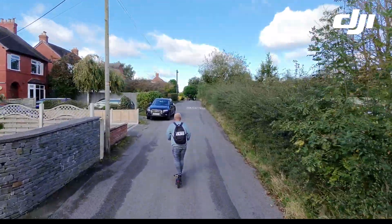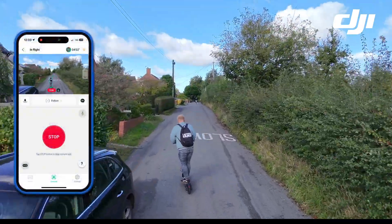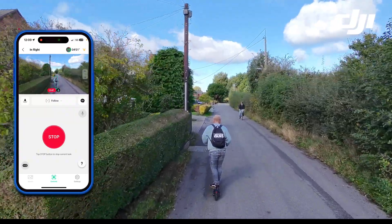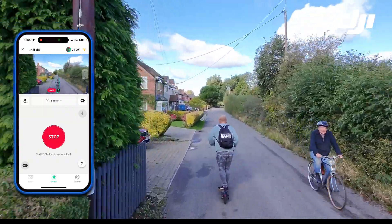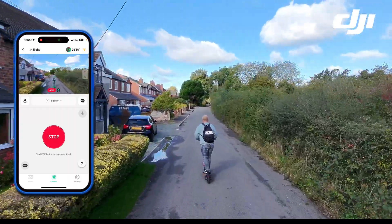The phone is mounted to my bars and I can see the green box around me on the phone, which you can see on the footage. The green box is tracking me, so as long as you're inside that green box it means that you're being tracked.